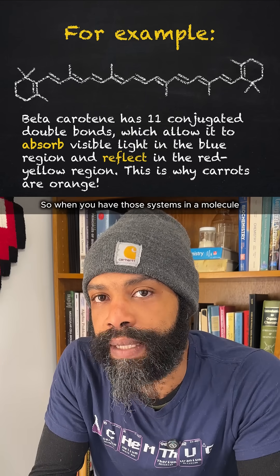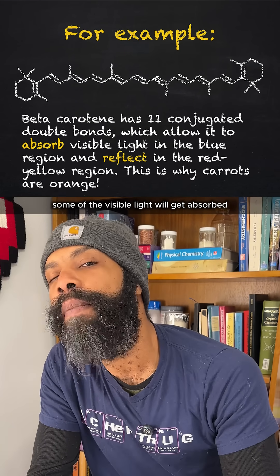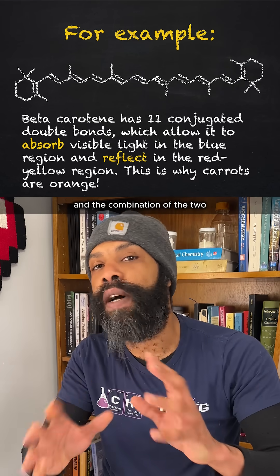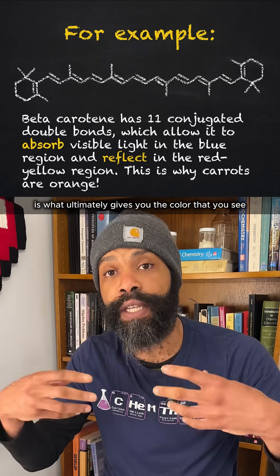When you have those conjugated systems in a molecule and visible light hits that molecule, some of the visible light will get absorbed — like the green part or the blue part — but some of it will get reflected. The combination of what gets reflected and what gets absorbed is what ultimately gives you the color that you see.